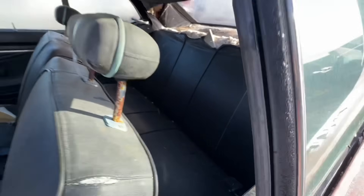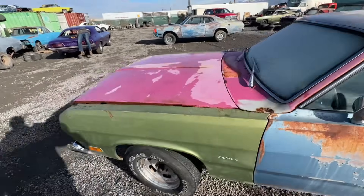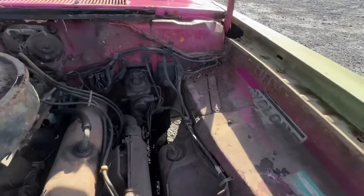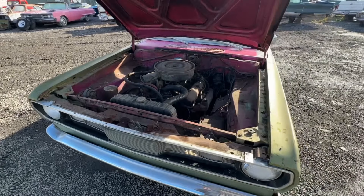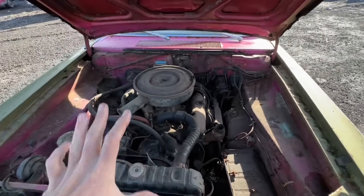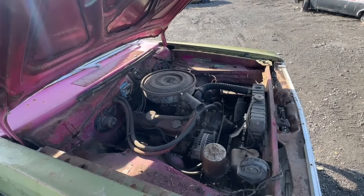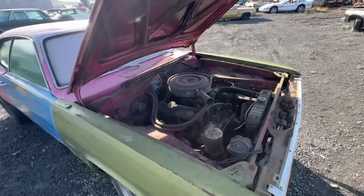The biggest issue is in the engine compartment. At some point this was somebody's race car and they cut the inner fender wells for fender-wall headers — as you can see back right there and right there — but I have some really nice solid inner fenders that I'm going to include with the car. I do not know the running condition of the engine or transmission, but I believe it's just a 318 and I don't believe it's numbers matching. The fender tag is not on the car, but I do have it.